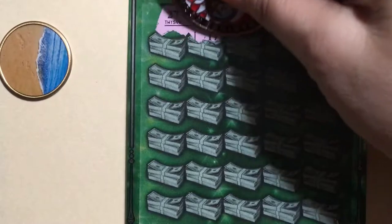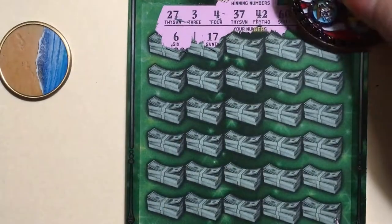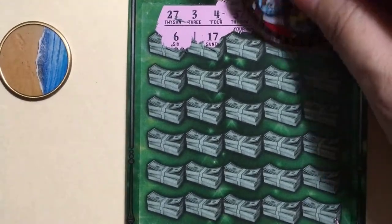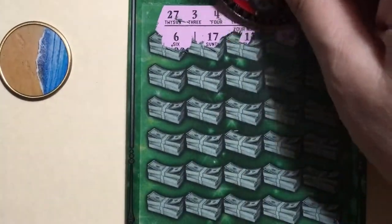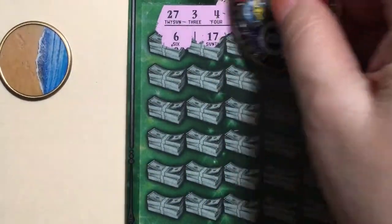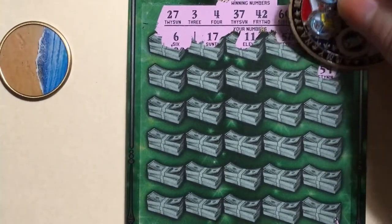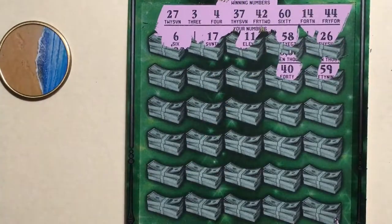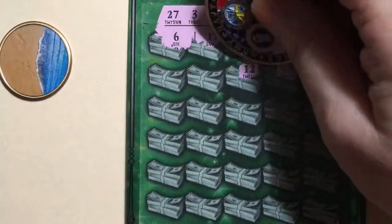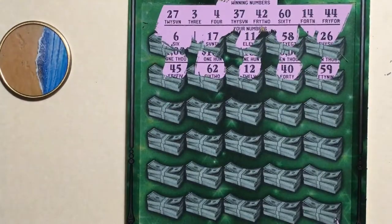Okay, what do we have on the top row? There's a 17, and a 6, a 26, a 58, and an 11. I'll clean that up a little bit. Next row we have a 59, and a 40, a 12, a 62, and a 45. No, I need a 44.